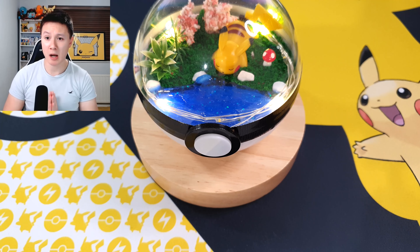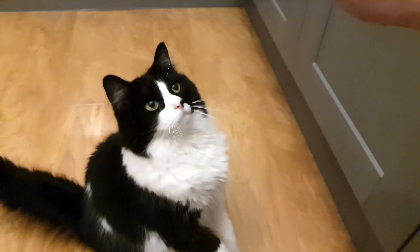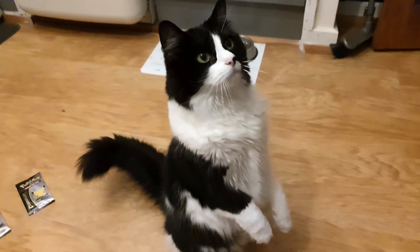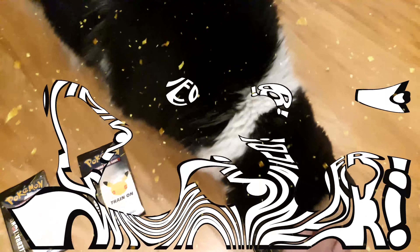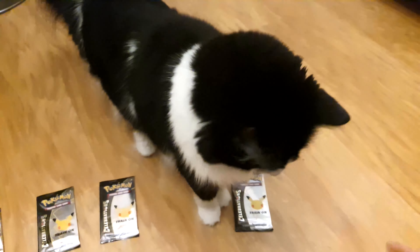Before we open up the Pokemon cards, it is of course time for Lucky's last pack magic. As you can see, our cat Lucky is ready for his section of the video. He is waiting very patiently for his cat treat. I'm going to throw the cat treat towards the cards, and whichever pack he comes to first will have our last pack magic for the day. I threw the cat treat way too far, and now he has absolutely no interest in the cards. We definitely have a winner with this celebrations pack over here. Thank you for your help, buddy — enjoy your cat treats.